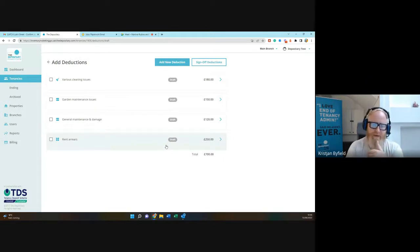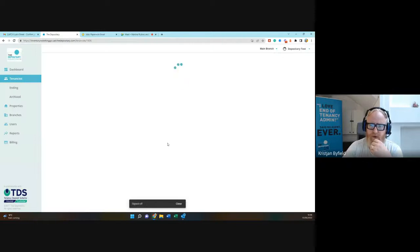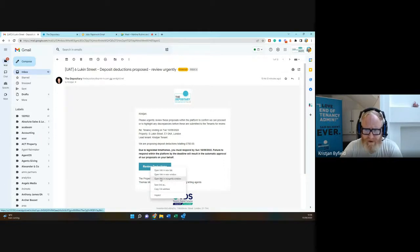As well as what comes out of the report, agents can add other items — I've just added a rent arrears cost to the proposal. You're not limited to inventory-related items. Now I'm going to show the landlord sign-off process. When ready, you go to sign off deductions and send it for landlord approval. We have a five-day 'silence is acceptance' rule — landlords get a daily reminder to respond within five days, and if they don't, their silence is treated as approval.